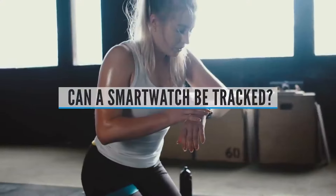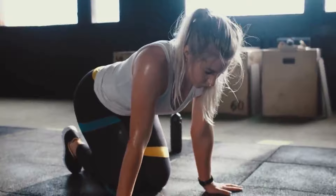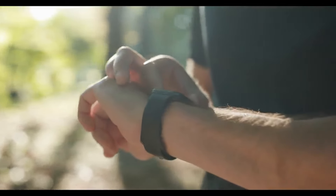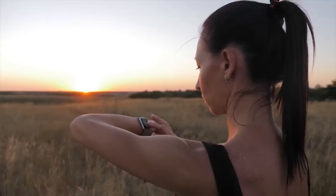Can a smartwatch be tracked? If your computer password or route to the office is valuable to someone, a smartwatch is a viable tracking tool. Without this data, intruders will struggle to ascertain that it's your smartwatch they've infected. Install a security solution on your smartphone that can help detect spyware before it starts spying.